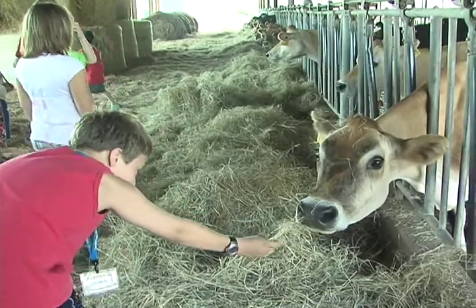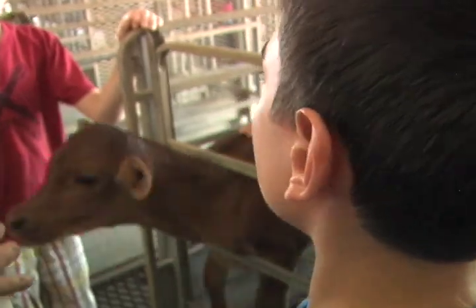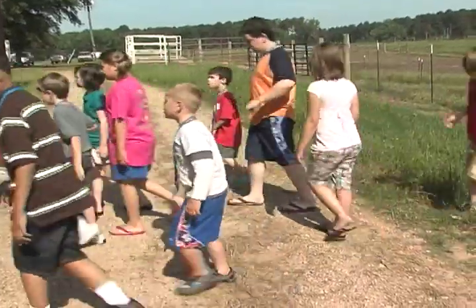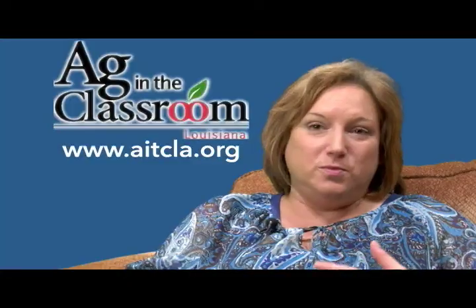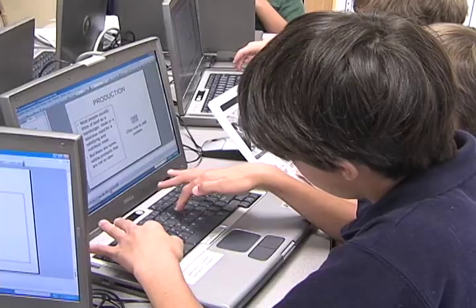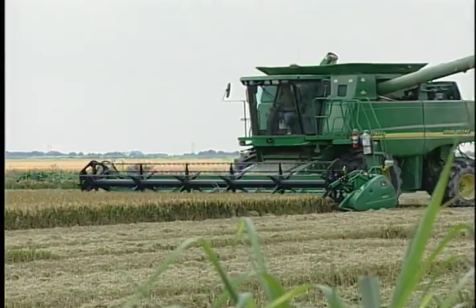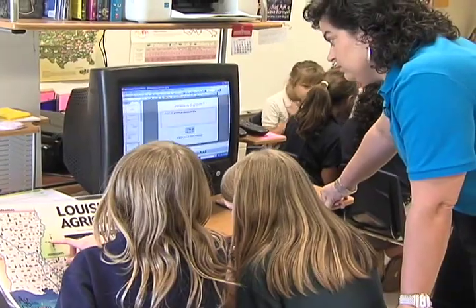Our goal is to have an agriculturally literate society in that you understand where your food comes from — everything that was involved in getting that food, from farm to fork. How does it leave the farm? There's so many aspects of it: the transportation, the distribution, to the grocery store. How did it get to that shelf and ultimately to your table? So our goal is to make people aware that our most precious resources are our farms, our soil, our water, and we have to take care of that if we want to continue with our livelihood.